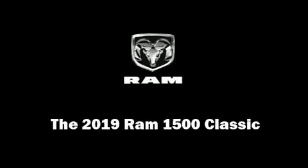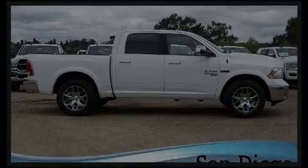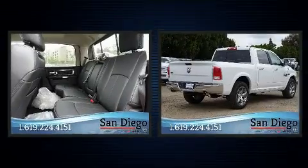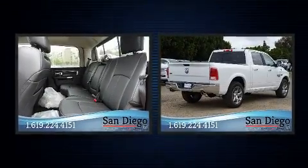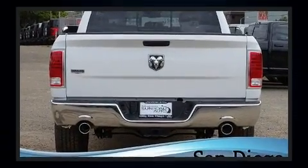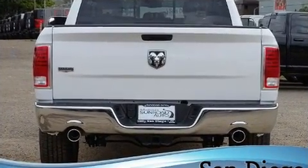Outstanding design defines the 2019 Ram 1500 Classic. It features an automatic transmission, rear-wheel drive, and a three-liter six-cylinder engine. The engine breathes better thanks to a turbocharger, improving both performance and economy.